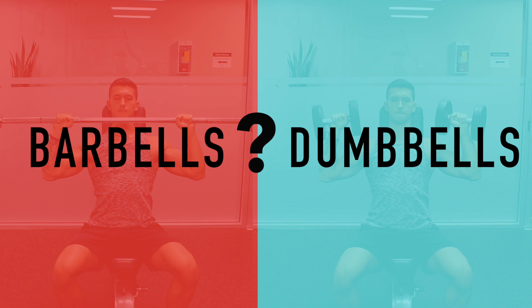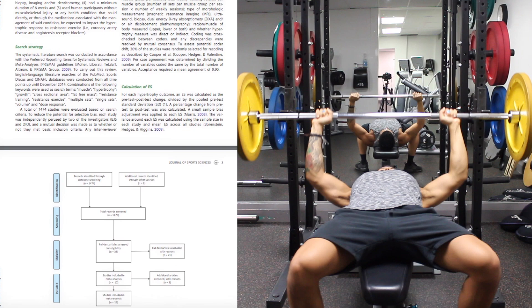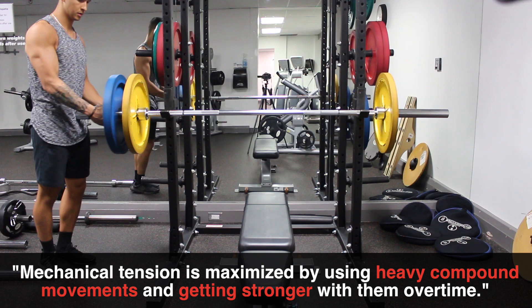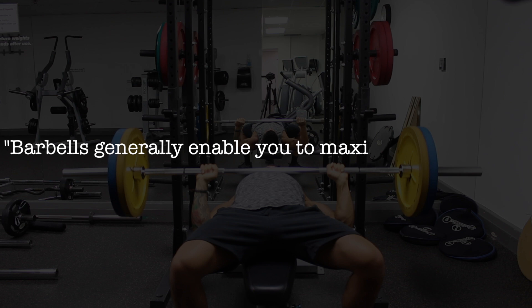As brought to attention by a 2010 meta-analysis by Schoenfeld and colleagues, there are thought to be three main mechanisms of muscle growth, with mechanical tension being suggested as the primary driver of growth. In order to maximize mechanical tension, you need to be performing heavy compound movements and getting stronger with them over time. This leads to the main benefit of incorporating barbell exercises: they generally enable you to maximize mechanical tension to a larger degree than dumbbells can.